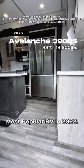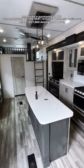There's a big grab handle as you go inside, and then it's going to have your island kitchen set up with a big residential refrigerator.